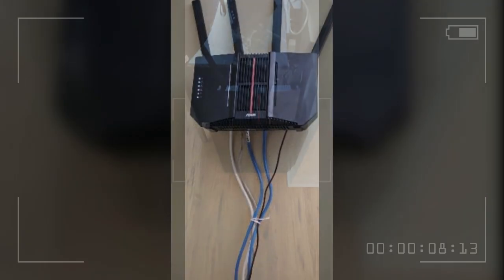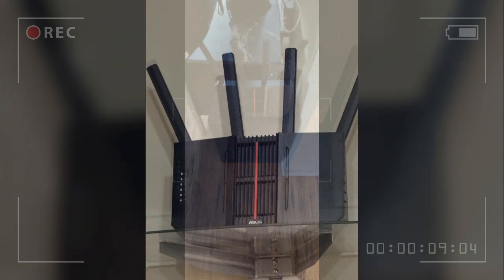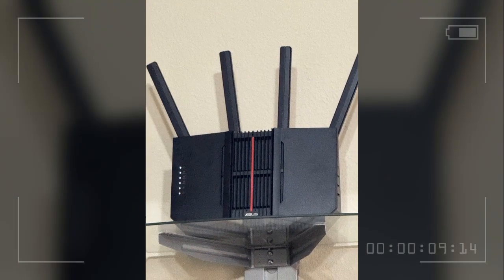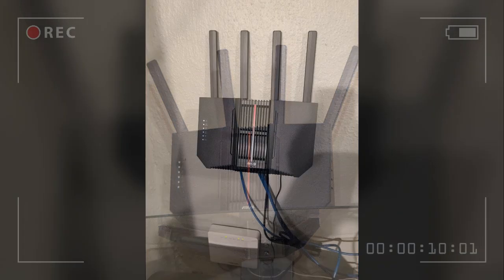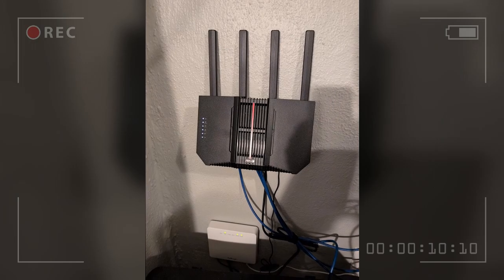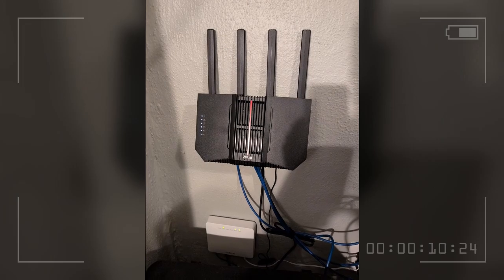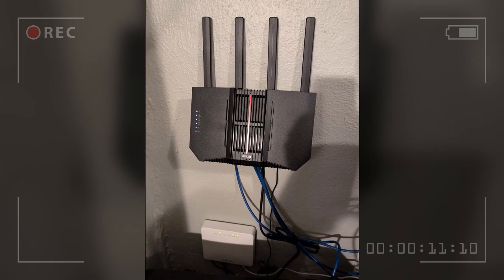Since setting up this dual router system, everything has been super stable. This reviewer keeps their settings pretty basic — no storage attached to the router since they have a separate NAS. They forward some ports for their server, and the router's VPN server works great. They don't use most of the extra features like traffic monitoring or security tools — just a typical home network with computers, phones, security cameras, a NAS, and a printer all working smoothly.